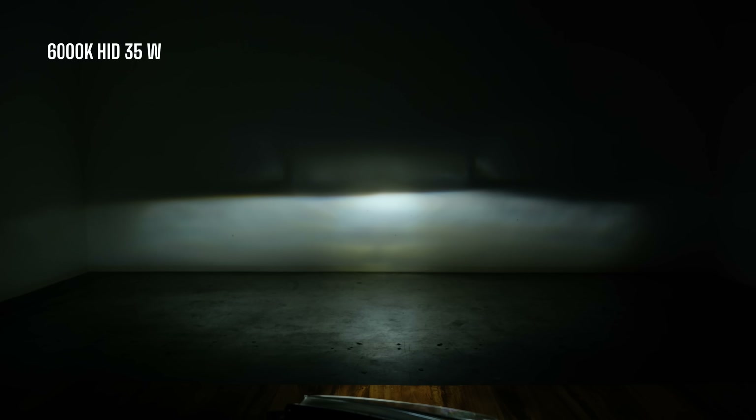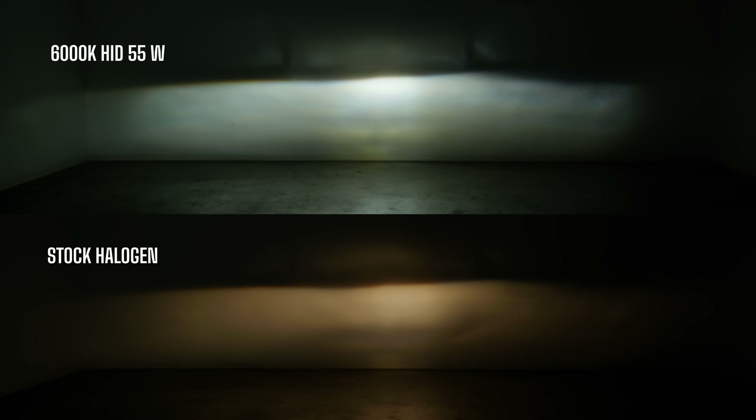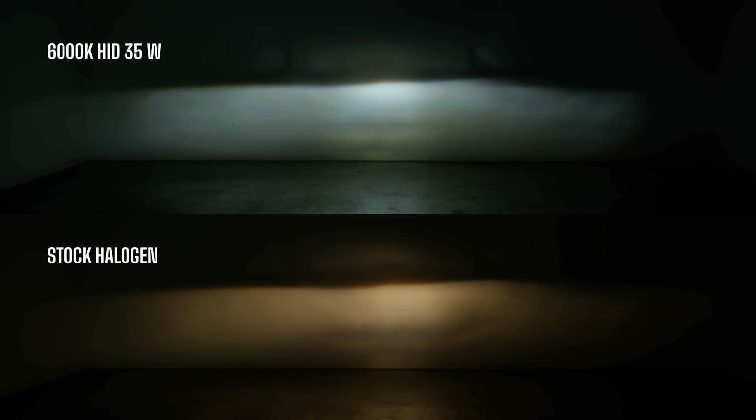First up is the 35-watt HID kit at 6000K. You can already see it's a much more desirable color and has more light output — you can see exactly how much brighter it is than the original halogen bulb. But that's not all. Check out what happens when we swap the 35-watt ballast with a 55-watt ballast — it's way brighter. But notice the color difference between 35 and 55 watts: when you go up in power, you actually lose some of that color; it looks more like a neutral white with that blue washed out.